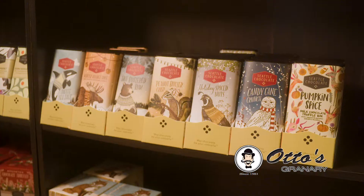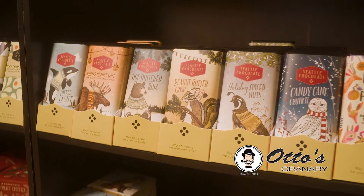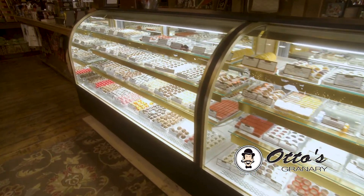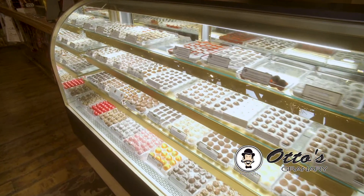Our newest chocolate comes from the Seattle Chocolate Company. Enjoy flavors like hot buttered rum and birthday cake batter. If you would like something more personalized, create your own assortment of chocolate from our in-store cases. Otto's is proud to have the largest selection of gourmet chocolate in all of West Texas.